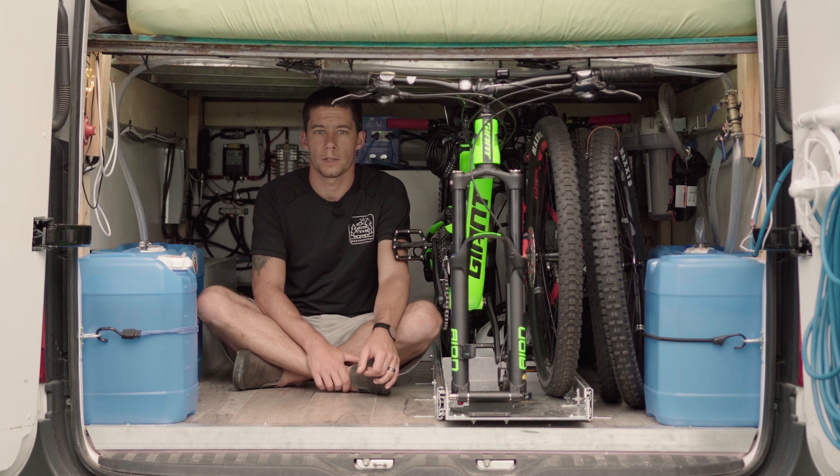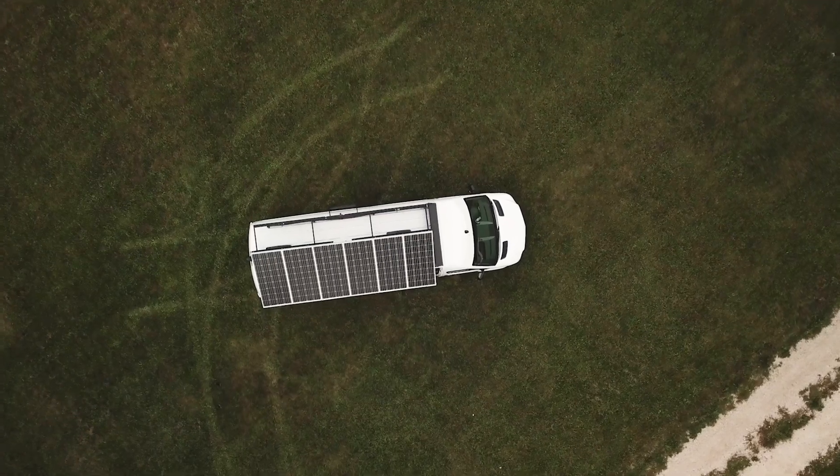Our solar array is 660-watt panels totaling 960 watts, wired in series-parallel. They're mounted on a custom-fabricated tiltable rack. Living in Canada, you want maximum sunlight on the panels, so we've set them at the optimal 45-degree angle for the northern latitudes where we spend most of our time. An added benefit of tilting the panels away from the roof is that heat doesn't get trapped underneath, helping keep the van cooler on hot summer days.